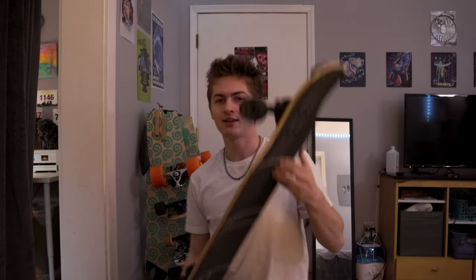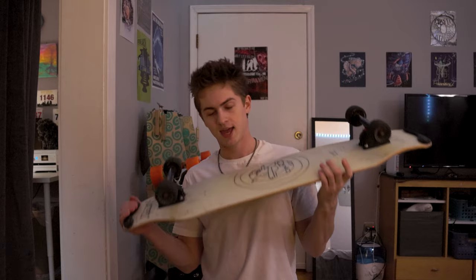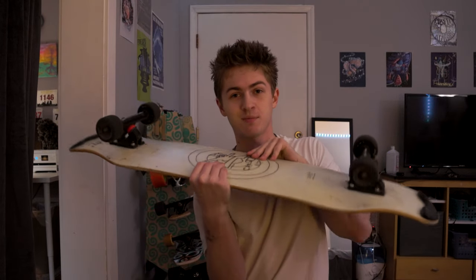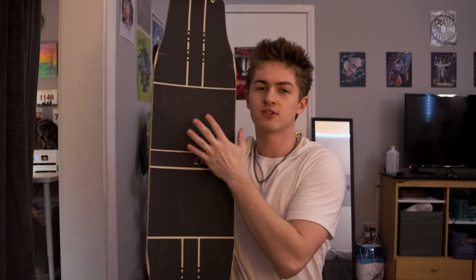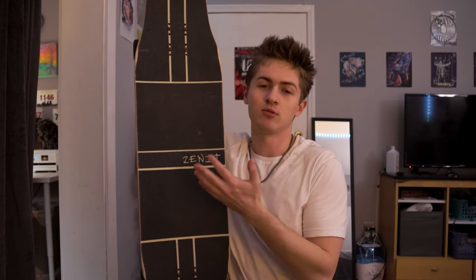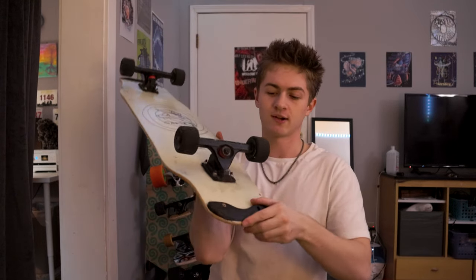The last board on the list is the Zenit Catnip — hands down my favorite freestyle longboard. I don't do that much freestyle right now, but when I do practice, I'm always grabbing this board. It's a shorter longboard, really stiff, but it pops just like a skateboard, which makes it perfect for freestyle. It's got a nice wide deck so you can do a little dancing, but it's primarily built for freestyle tricks. You can honestly use it like a skateboard too — I've been able to do ollies, shove-its, and almost heel flips on it. I also recommend buying the tailguards for it to save your tails.